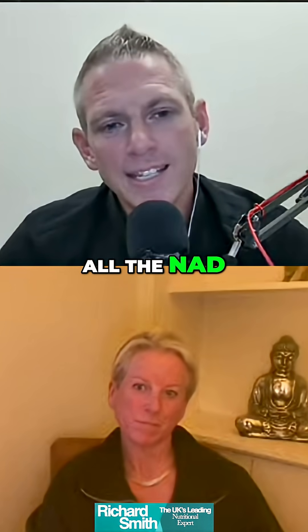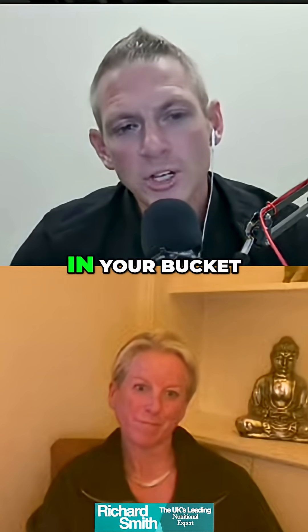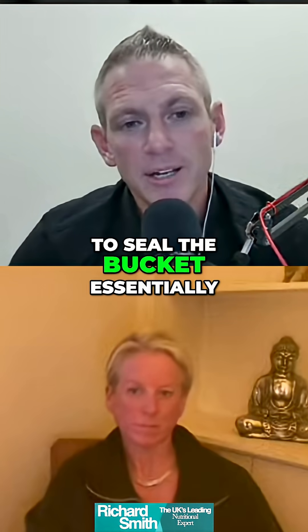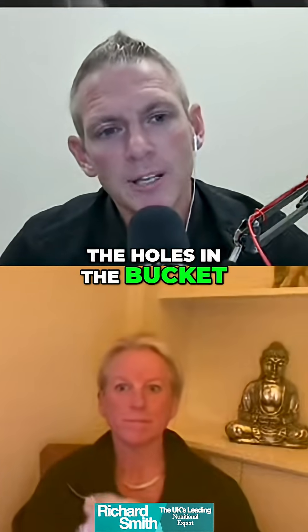You can supplement with all the NAD and the precursors that you want, but as our good friend Dr. Abz will tell you, if you have holes in your bucket, then you're never going to seal the bucket and you're never going to function optimally. We need to fix the holes in the bucket.